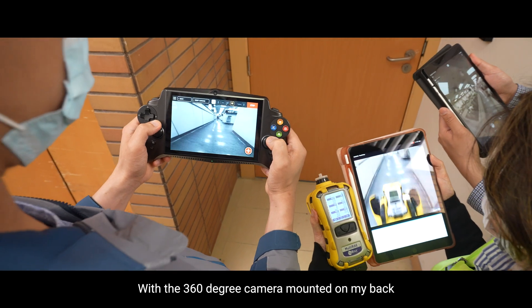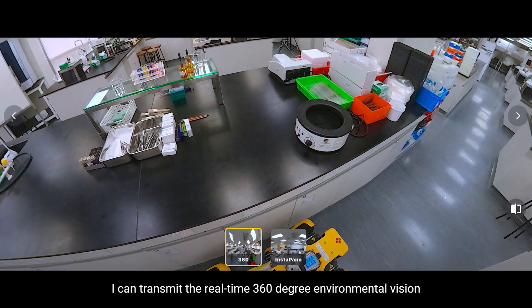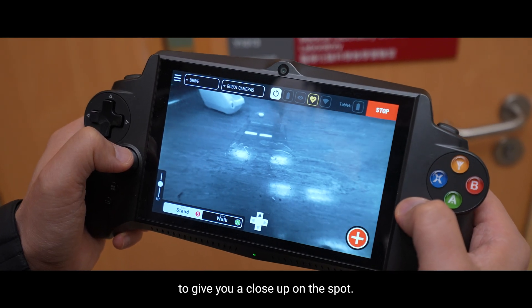With the 360-degree camera mounted on my back, I can transmit the real-time 360-degree environmental vision to the emergency team instantly. I can also use my web camera to give you a close-up on the spot.